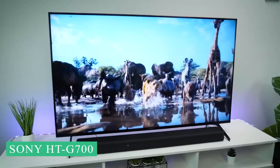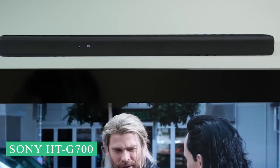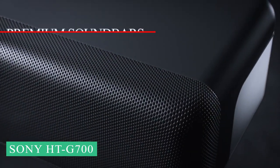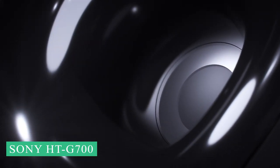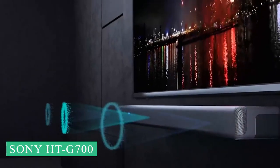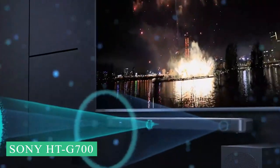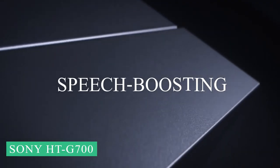The HT-G700 also has great sound processing and acoustics that create a sound that goes beyond the boundaries of your TV screen without losing track of where and how each sound is coming from. Also, premium soundbars like the Sonos Arc might have deeper bass than the HT-G700 on its own, but the wireless subwoofer that comes with this one takes it to a level that most soundbars can't reach on their own. With the HT-G700, the dialogue is also very good, so you won't miss anything even if you don't use the model's speech-boosting mode.